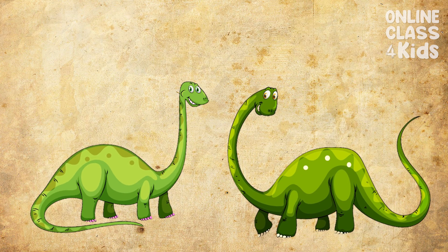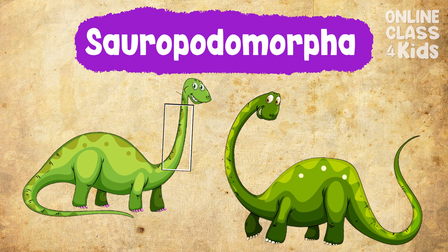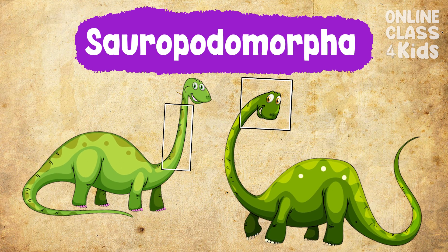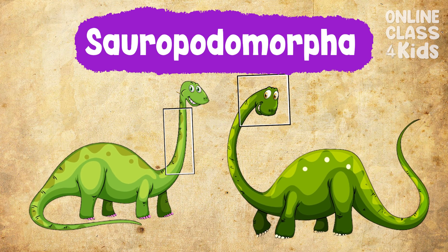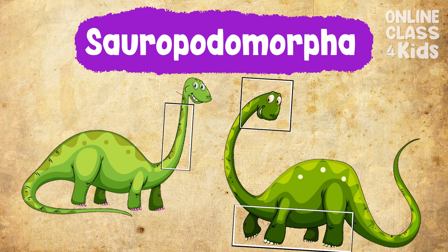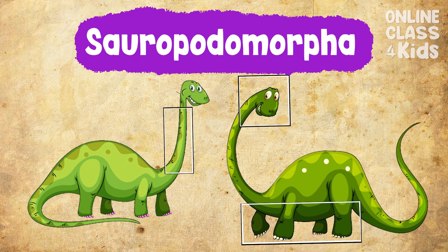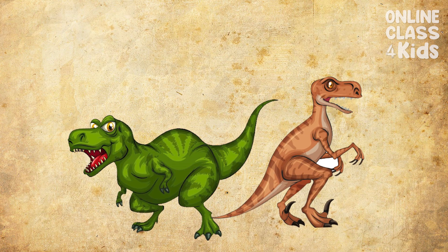The Sauropodomorpha, on the other hand, were long-necked, pot-bellied dinosaurs that had tiny heads and column-like limbs. Brontosaurus and the Rhinosaurus are examples of dinosaurs from this group.